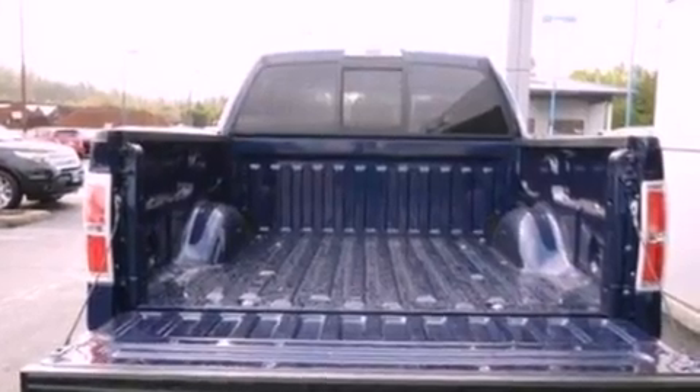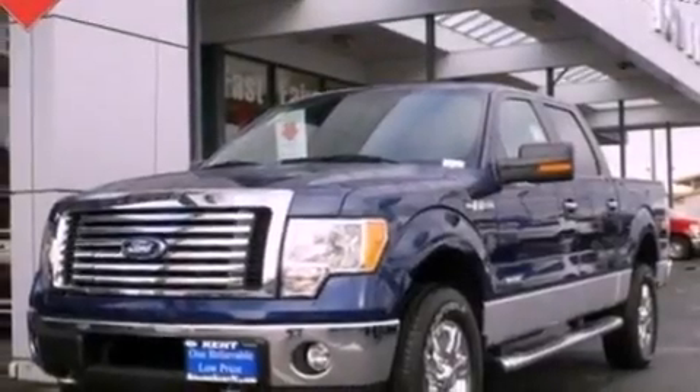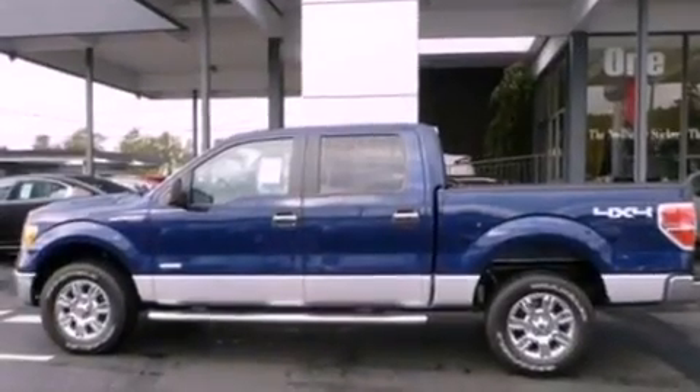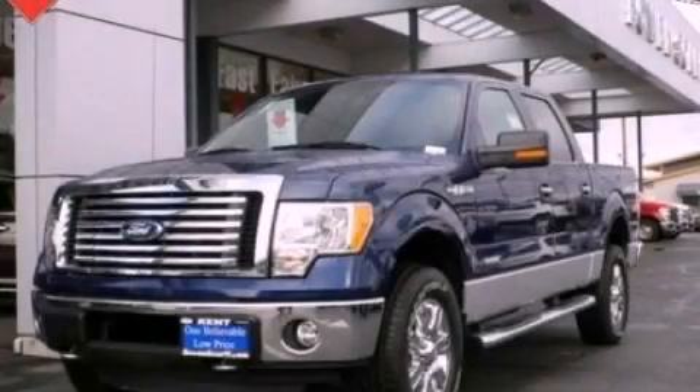Also included are running boards, a passenger-side vanity mirror, an anti-lock braking system, a multi-function display, and power-adjustable gas and brake pedals that enable you to change their height and distance to fit your body rather than you fitting to their positions. This automobile won't last long at this price — call and arrange a test drive now.